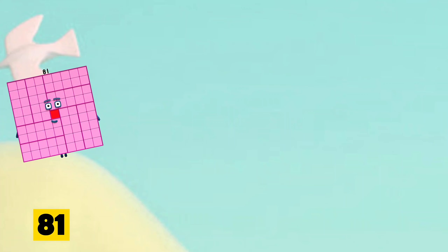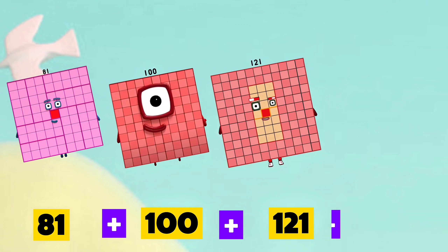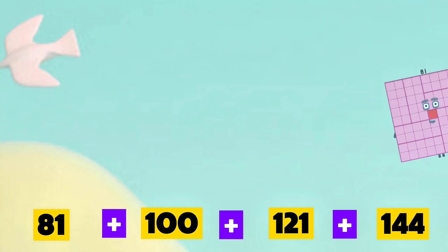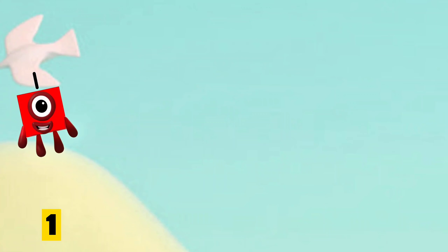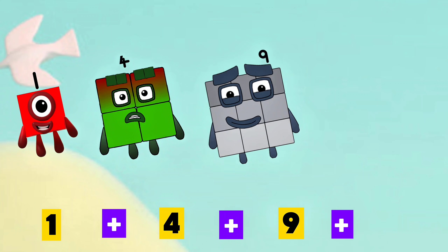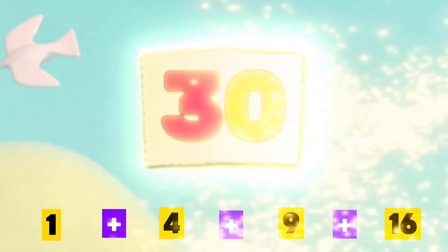81 plus 100 plus 121 plus 144 is equals to 446. 1 plus 4 plus 9 plus 16 is equals to 30.